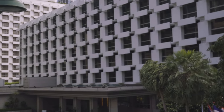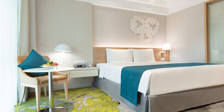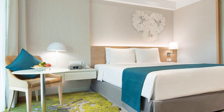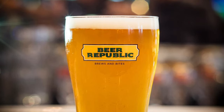One of the more wallet-friendly accommodations on our list is the Holiday Inn Bangkok. You get all the basics of a swimming pool, business center, and lounge, a 24-hour fitness center, and restaurant selection, as well as Beer Republic. Beer Republic boasts the largest beer selection in Bangkok.